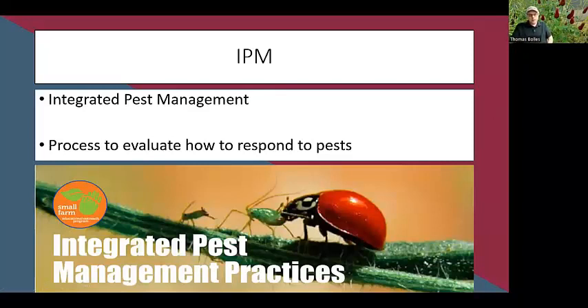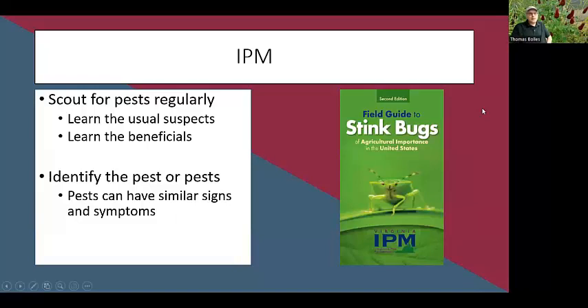When we talk about pest control, we talk about IPM — Integrated Pest Management — a process to figure out how to respond to pests. The basis of IPM is to scout for pests regularly. Learn the usual suspects: if you're growing certain plants, know their common pests. For tomatoes, for example, aphids and hornworms are typical. Know what they look like and their life cycle so you can spot and control them before they become a big problem.